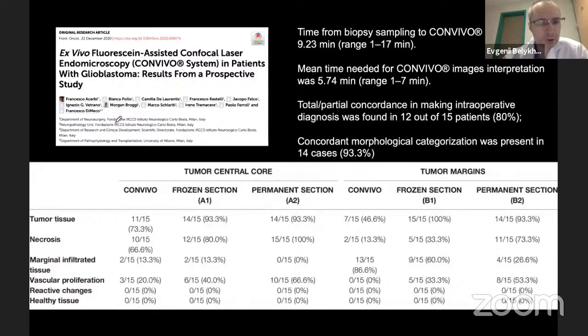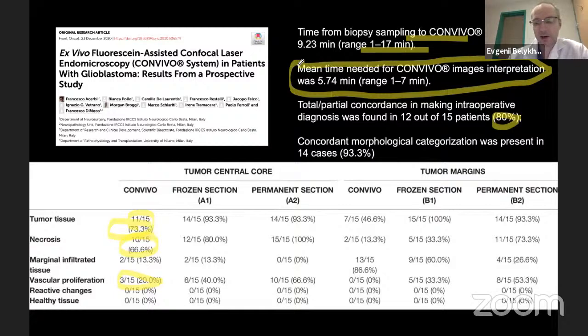The Italian group from Milan reported similar results — tumor imaging with Convivo achieved diagnosis in about 73% of cases, necrosis was seen in about two-thirds, and vascular proliferation was also visible. Concordance between images was about 80%. Importantly, interpretation time was under five minutes — compared to waiting an hour or even several days for traditional pathology results.